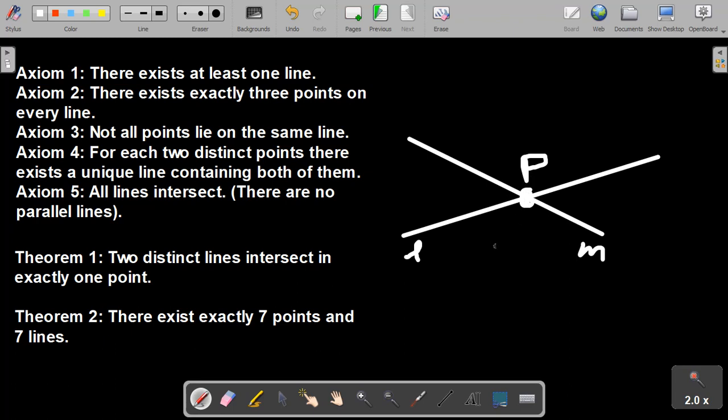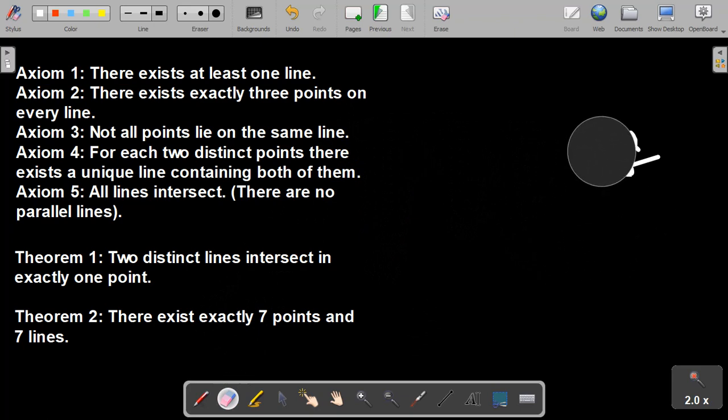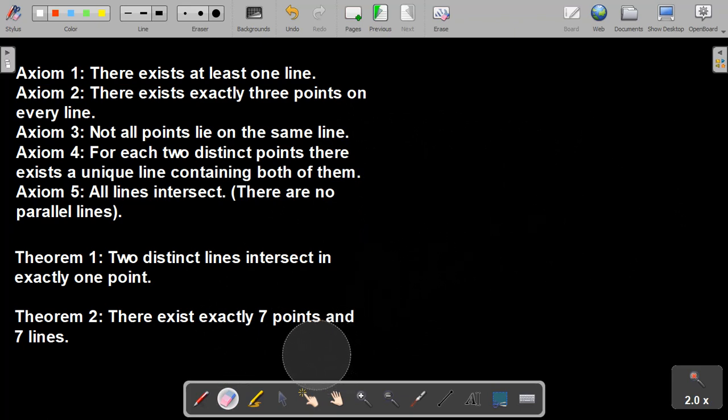By way of contradiction, let's suppose there's another point of intersection, because we're trying to prove there's exactly one. So let's say there's two of them — we'll call this one Q. So L and M intersect at both P and Q. However, this violates Axiom 4, which says that for each two distinct points, there exists a unique line containing both of them. Because for these two distinct points P and Q, there exist two distinct lines L and M that contain both of them. So this can't happen. Therefore, there exists at least one intersection of two distinct lines, and there exists no more than one, so there's exactly one. Theorem 1 has been proven.